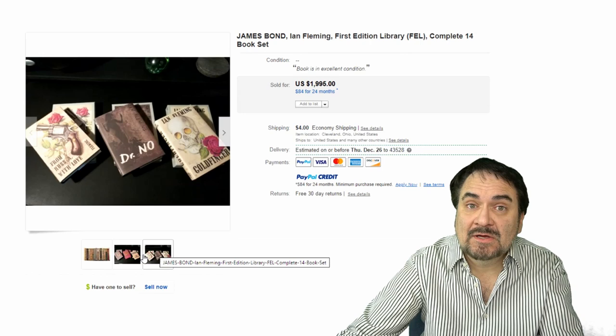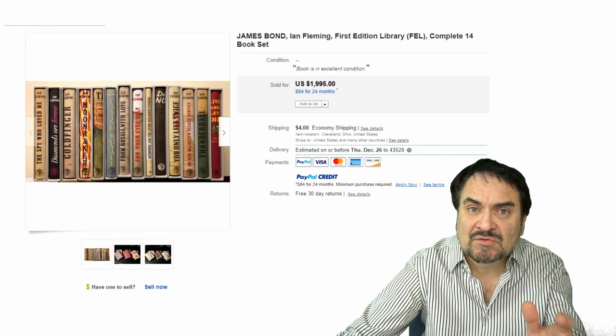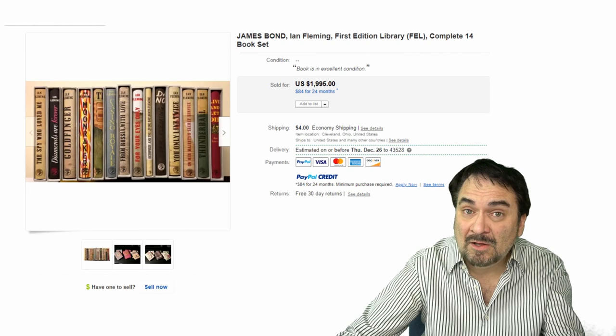I never have one of these sitting on shelves when I turn them up. Dust jackets are the best. It's harder to find the British editions here in the United States, but you can still sell the US first editions for some decent money as well.